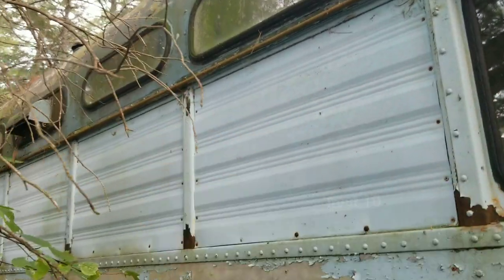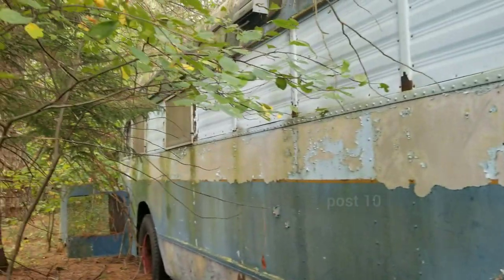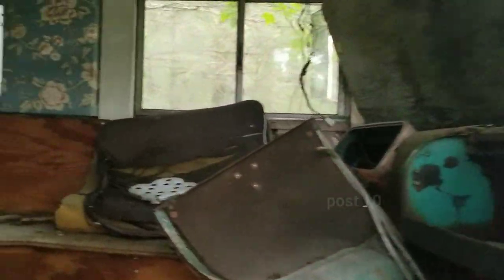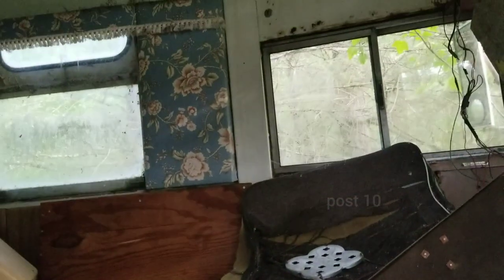That is awesome — that looks like a bear den, something's been living in there. This thing is cool — see how that's covered up? It looks like it used to be a bus, but somebody converted it into a motorhome. Actually no, this thing was a motorhome — it wasn't a bus. Look at the thing.